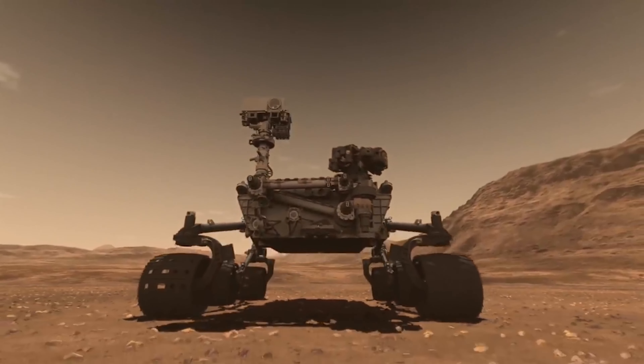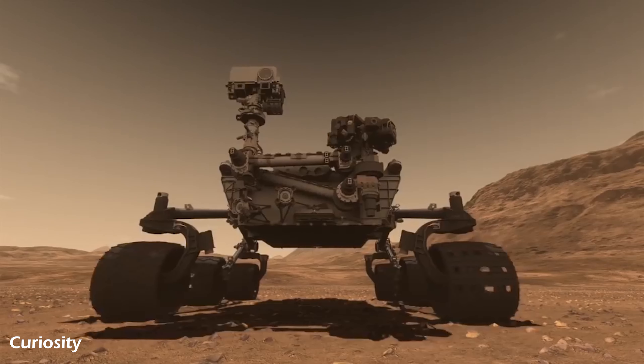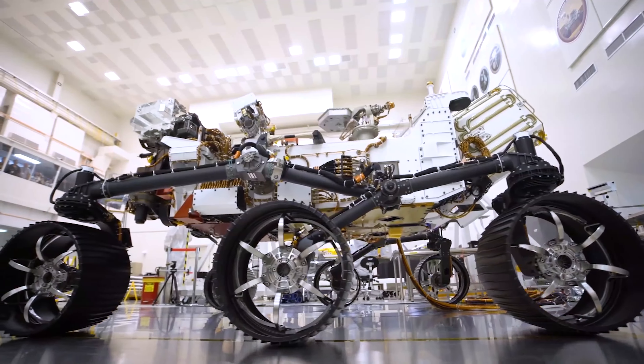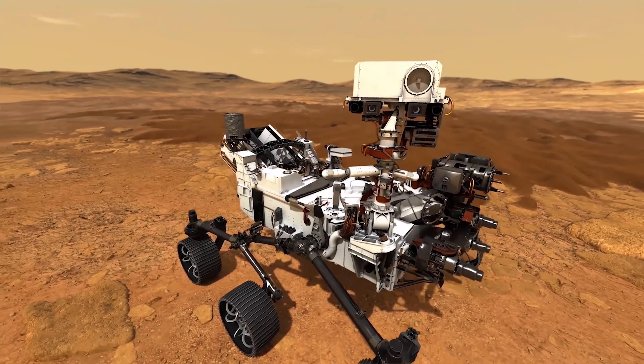It will be the 5th rover mission to Mars. It is the successor to the Curiosity rover that went to Mars in 2012. Perseverance is the most advanced rover that NASA has ever made.